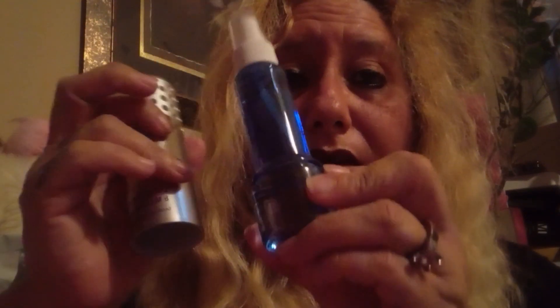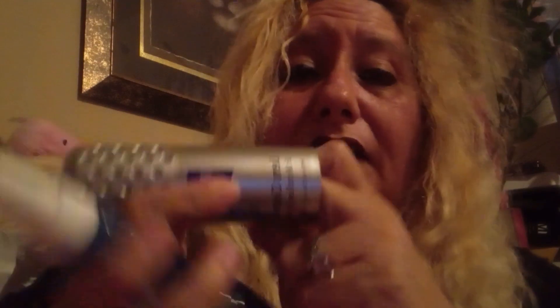Then I got this to clean my glasses because I wear glasses. It comes with a spray and on the inside it comes with a little cloth so you can clean your glasses. I found this at Walmart for 6.97.